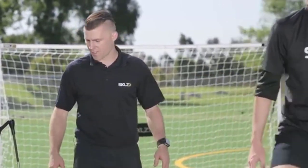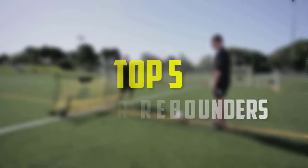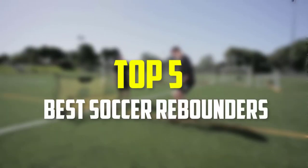Hello everyone, welcome back to our new video. In this video, I will give you more information about the top 5 best soccer rebounders that are available on the market.